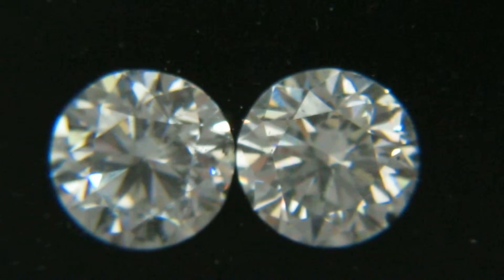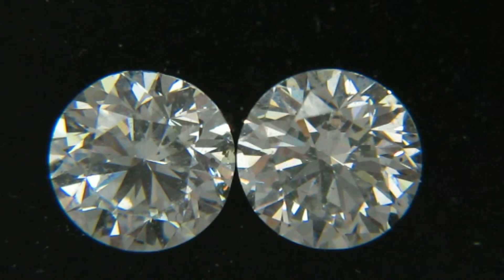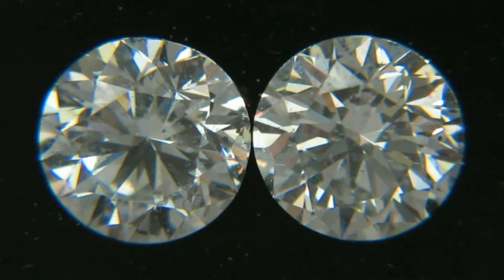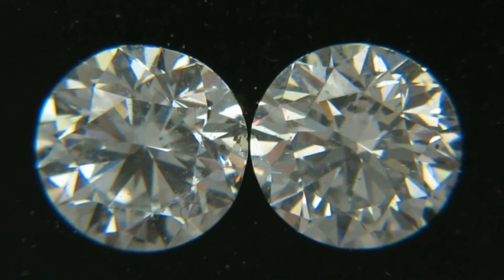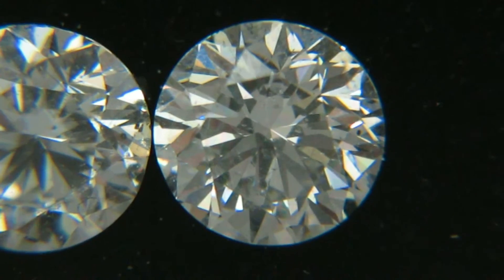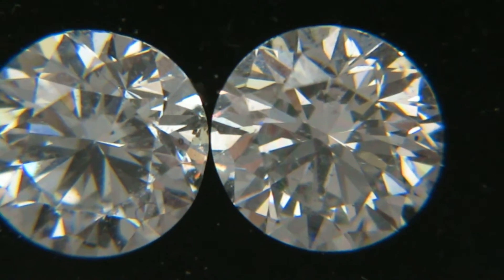Hello. Here is a video of the 1.47 carat and 1.45 carat GIA certified F-Color SI2 Clarity round diamonds. These diamonds are matching and ready for diamond studs.